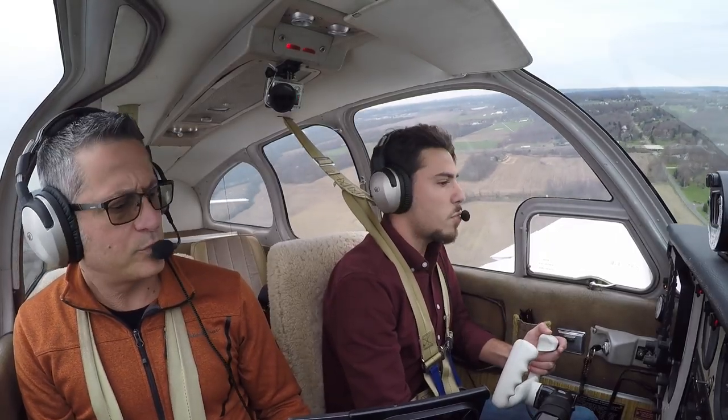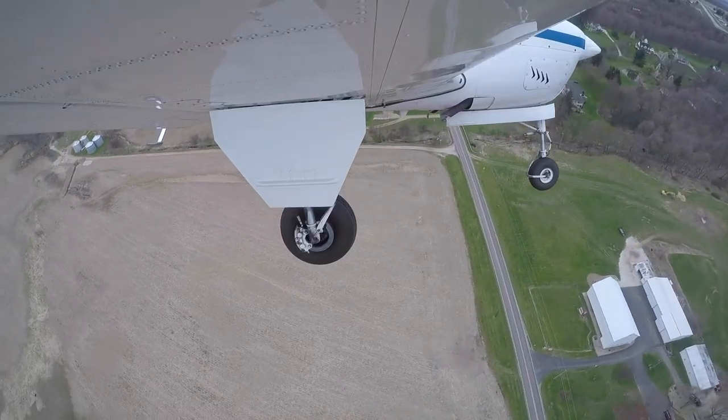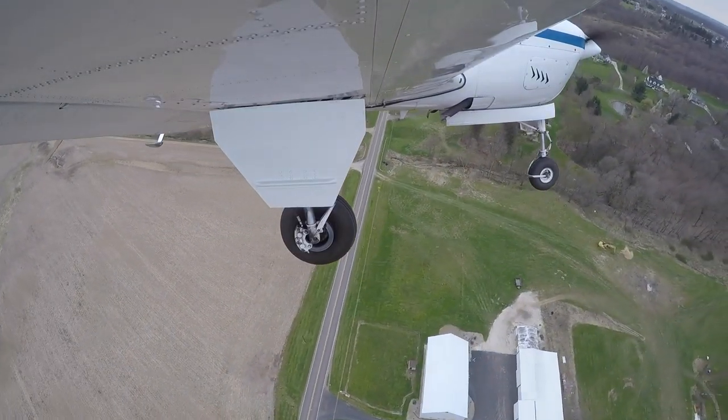Final still clear. Scrapper traffic, WN-18-Golf, turning final, runway 2-1, Scrapper.